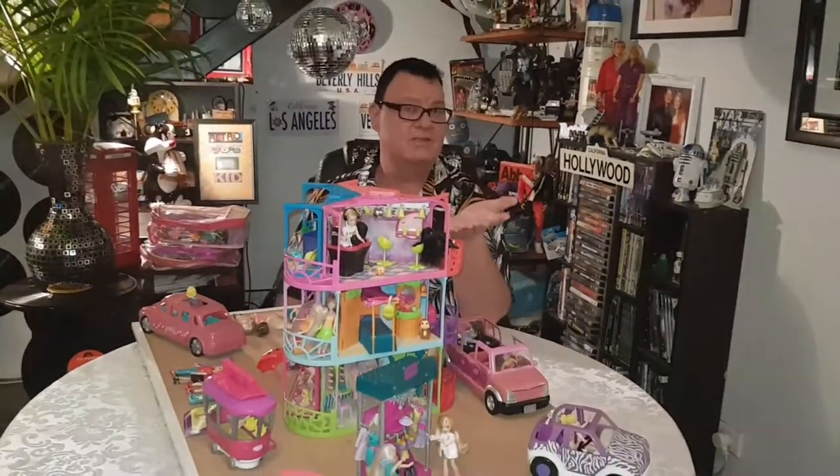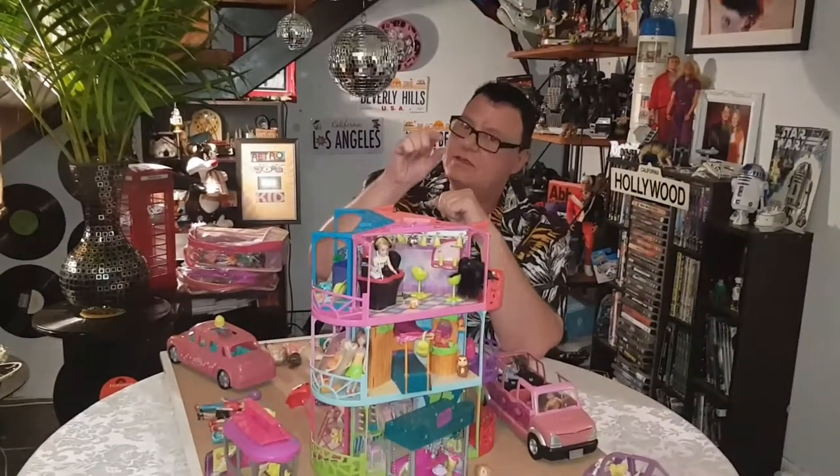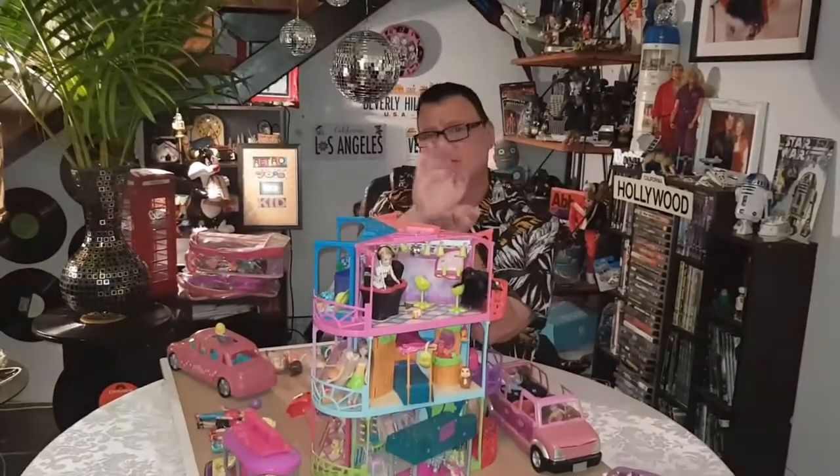Back to retro 70s kid — Polly Pocket. Now, not the one you're thinking of. Polly Pocket started off by Bluebird in 1983 with tiny little dolls and little clamshell play sets. They had an extensive range and were very, very popular, and that went on till about 1997.